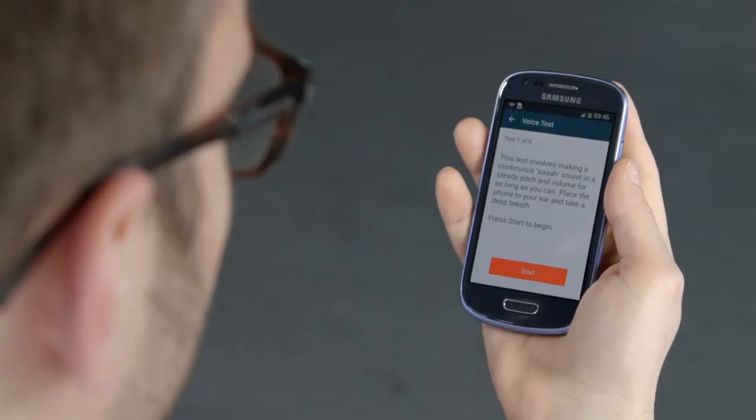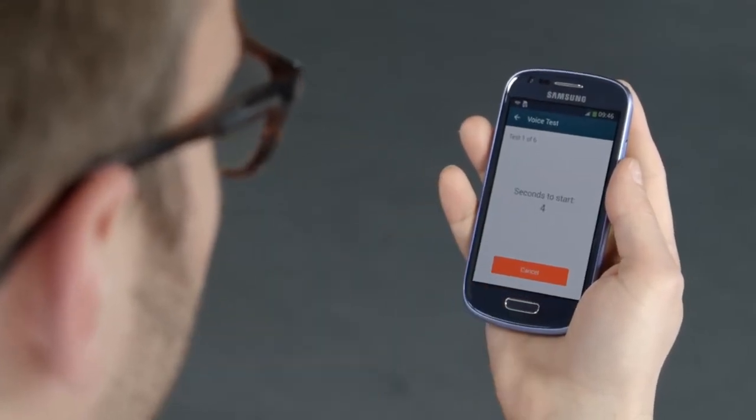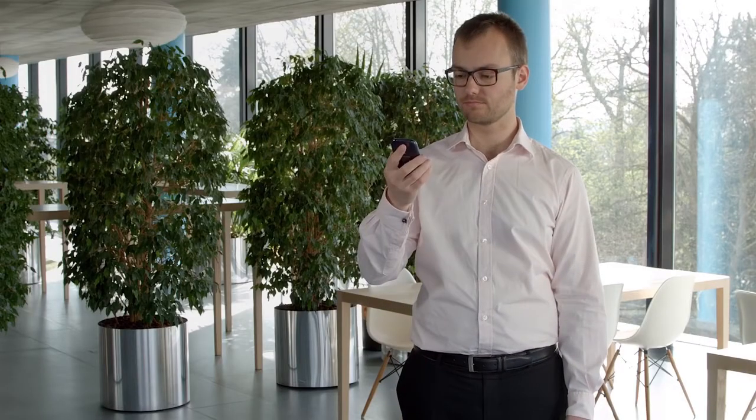The focus was on keeping things simple for our trial participants, so we designed a custom app asking patients to complete six active tests and passive monitoring on a daily basis, wherever they are.